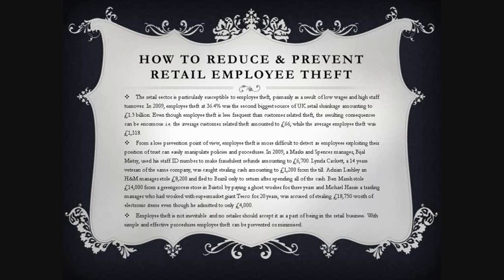Employee theft is not inevitable and no retailer should accept it as a part of being in the retail business. With simple and effective procedures, employee theft can be prevented or minimised.